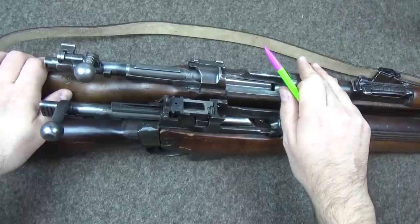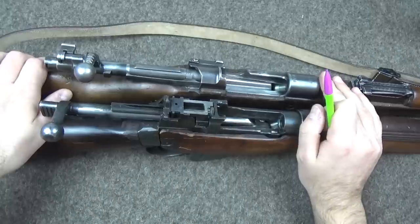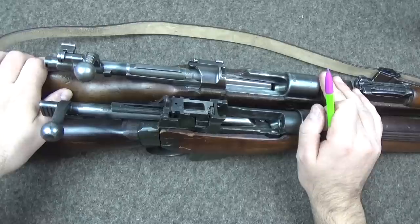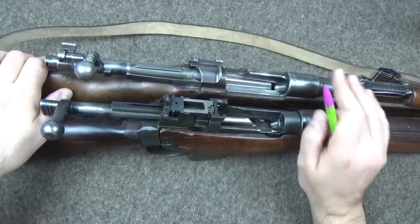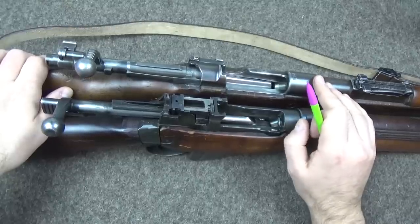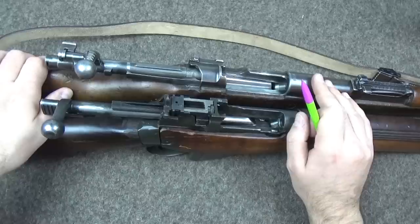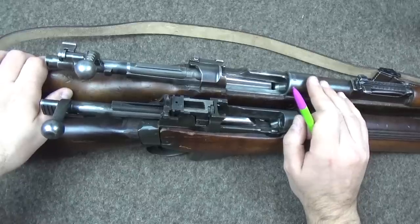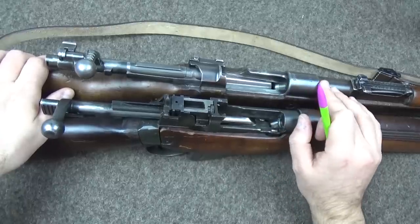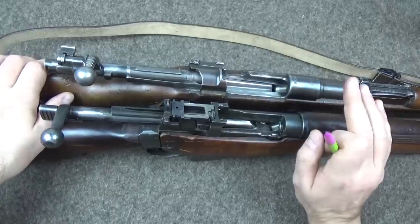I'll show it again with a Swiss 1911 action and a K31. The same thing shows in self-loaders as well, so I've got an AK and an FAL. There are two broadly exceptions I can think of to this rule due to particular geometries of how they're set up — one of which I have and is a self-loader, and all the derivative designs have the same thing. The other I don't have, so I'll use some photos and other footage, either mine or Rob's from somewhere else.